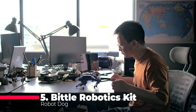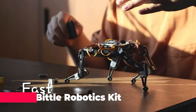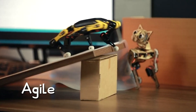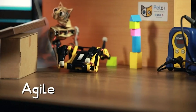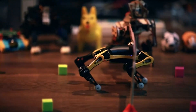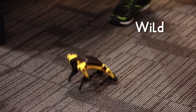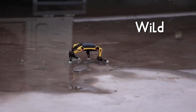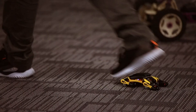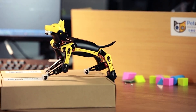The Bittle Robotics Kit is a pre-assembled, app-controlled quadruped robot dog designed for STEM and robotics education. This is not just any robot dog — it's an open-source coding platform that can be fully customized using block-based coding, Python, or C++. Whether you're a programmer, developer, geek, or student, you can create new behaviors and skills for Bittle, making it a versatile learning tool.